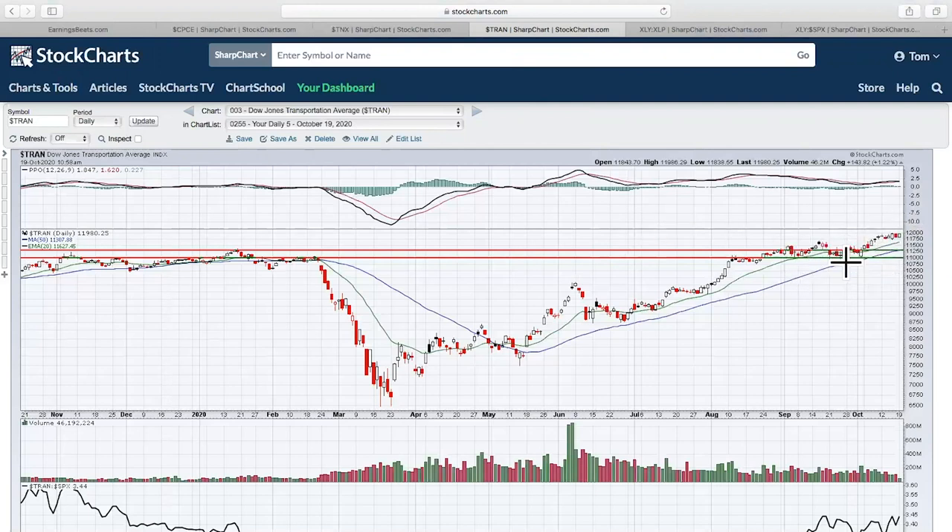We broke out in September to an all-time high. I saw a couple of technicians referring to a head and shoulders top — left shoulder, neckline, head, neckline, right shoulder — and as it was pulling back, there were a lot of technicians looking for the breakdown. But it's not a bearish pattern until it breaks, and I believe we're in a secular bull market. I don't look for bearish patterns, and I certainly don't look for the confirmation of bearish patterns. We did not break that neckline at 11,000.